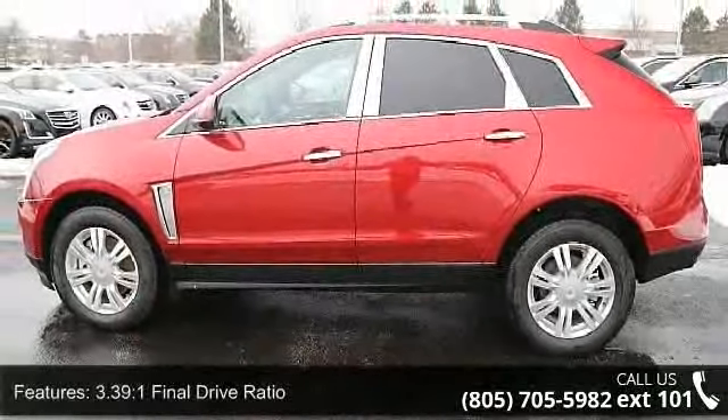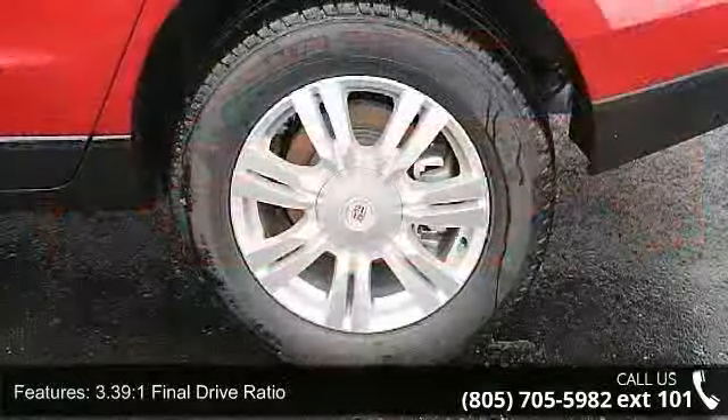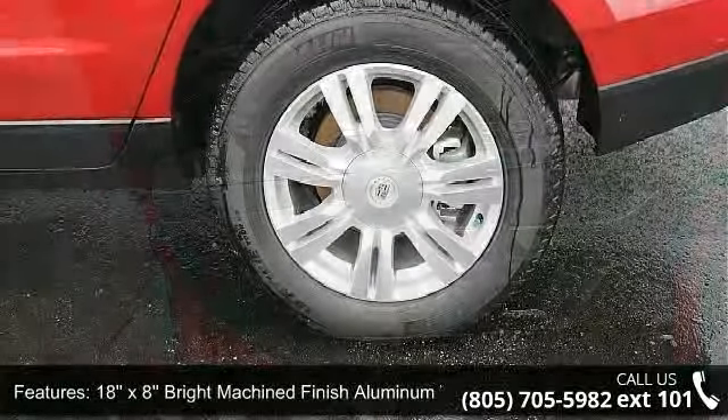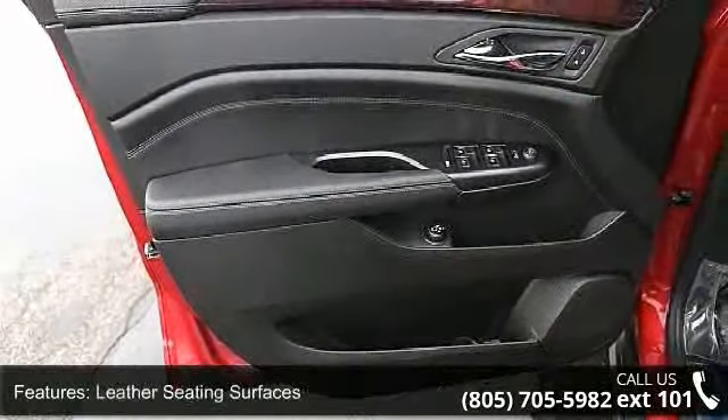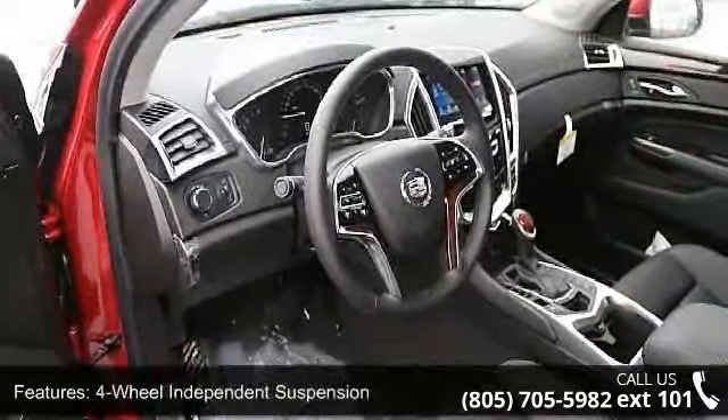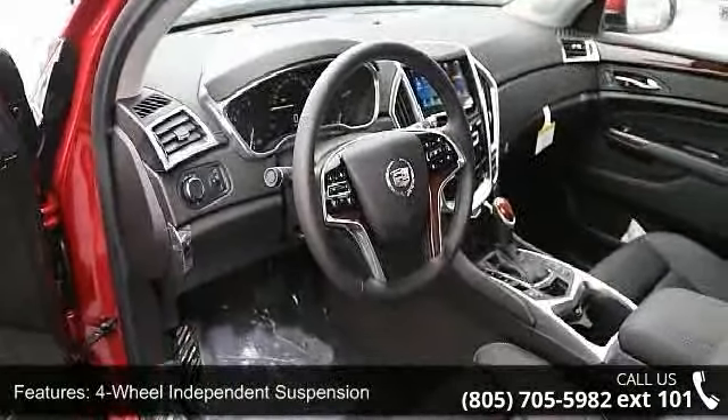Some of the top features included with this vehicle are 3.39:1 Final Drive Ratio, 18x8 Bright Machine Finish Aluminum Wheels, Leather Seating Surfaces, 4-Wheel Independent Suspension, and Choco Sapele Wood Trim on Door and Center Stack.